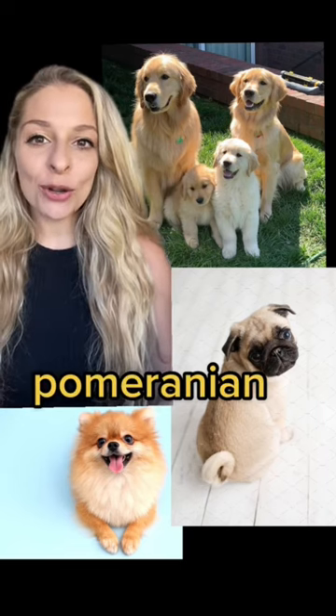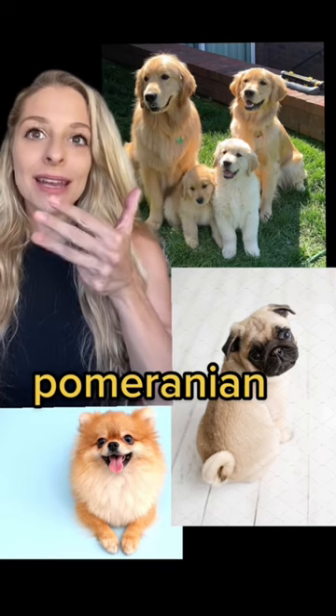And down here we have a Pomeranian. Pomeranian. Five syllables.